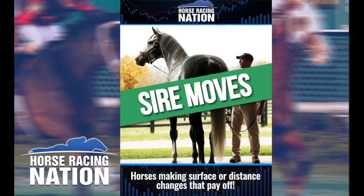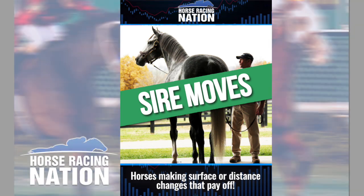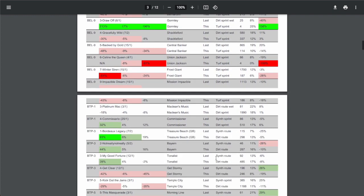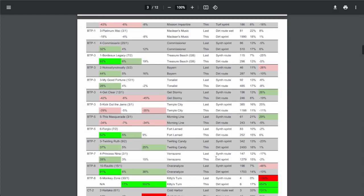Horse Racing Nation's brand new Sire Moves Reports help you identify surface or distance changes that really pay off. For just $5.99, you'll have access to every track and every horse's stats that's switching things up that day.